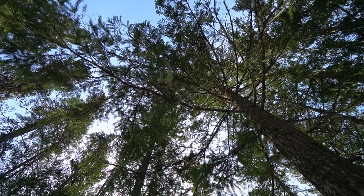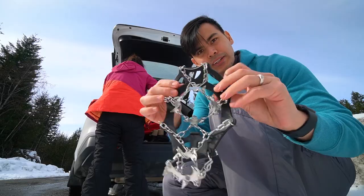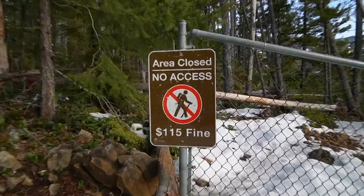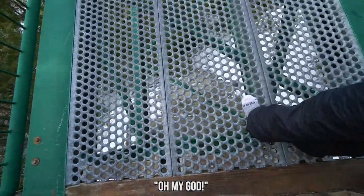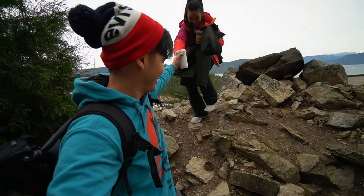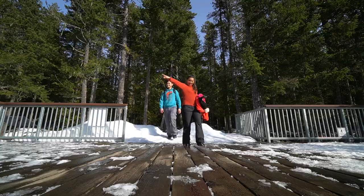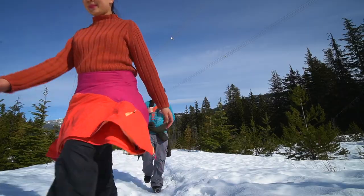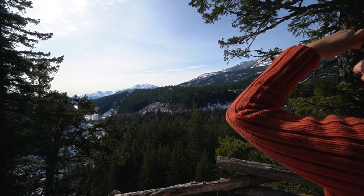Whistler's Brandywine Falls is closed to the public during the winter season, but there's a way you can see this majestic frozen waterfall without getting into any trouble. Oh my god! Don't look down! We are Nat and Max, and in today's PC Travel Vlog, we are going to show you what you need and how you can find one of Whistler's frozen waterfalls.